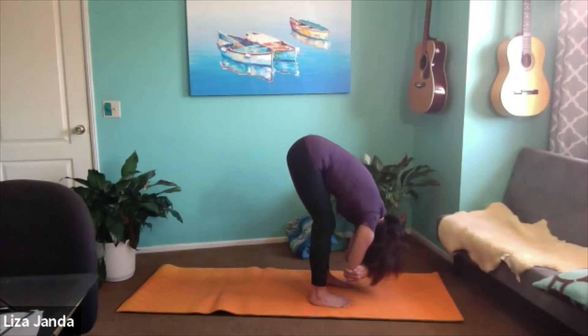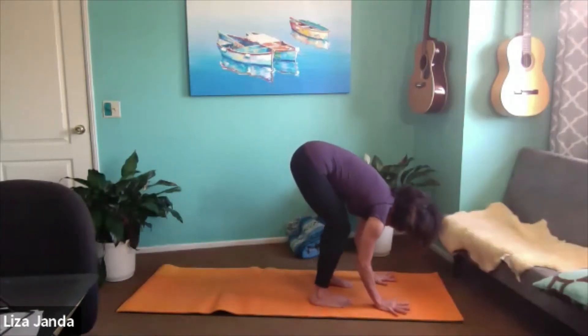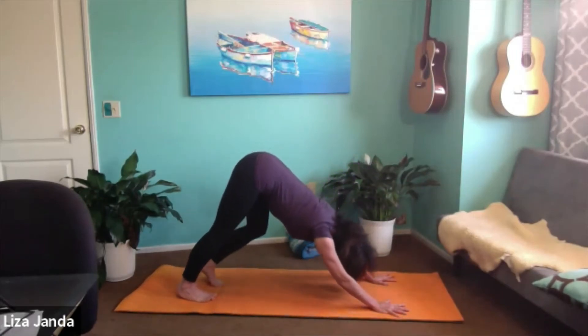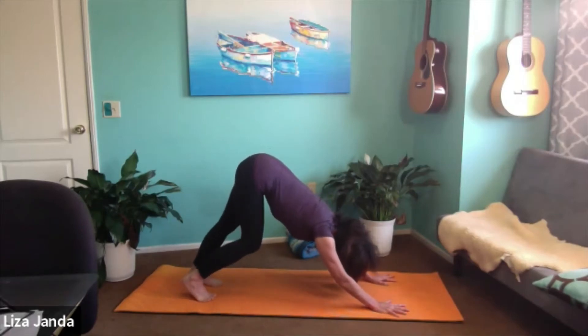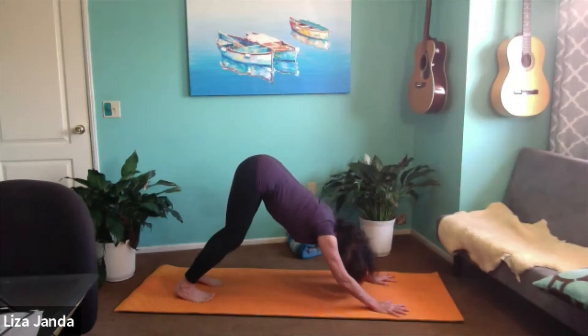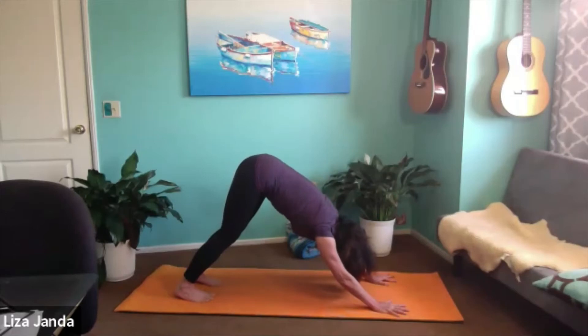And one more breath. Good. Let your hands float towards the mat — bend the knees if you need to, then step back to downward dog. You're just going to hold your downward dog for about five breaths. Maybe walk out the backs of the legs if you want, or hold it static. Breathe slowly. As you exhale, see if you can pull the ribcage in — imagine you've got a corset and somebody's tightening it up, but you're actually doing it with the muscles in your abdomen, all the way from the hip bones all the way up underneath the bra line.